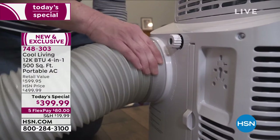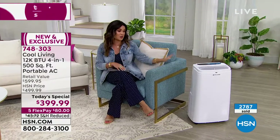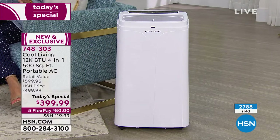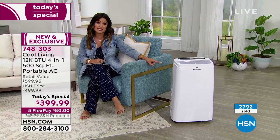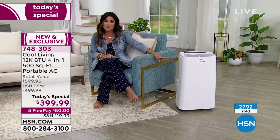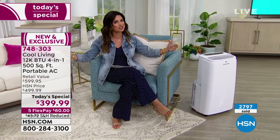We launched this at midnight, and we always plan for the Today Special to run for the full 24 hours. We are way ahead — well over halfway through our quantity for the entire day, and it's only three o'clock on the East Coast, noon on the West Coast. This is our only planned portable AC unit Today Special for the whole year, so it doesn't get better than this. This is the most feature-rich four-in-one. Five flex pay, reduced shipping and handling, and VIP financing — with an HSN credit card, you get a full 12 months to spread out your payments at $33 and change a month, interest free.